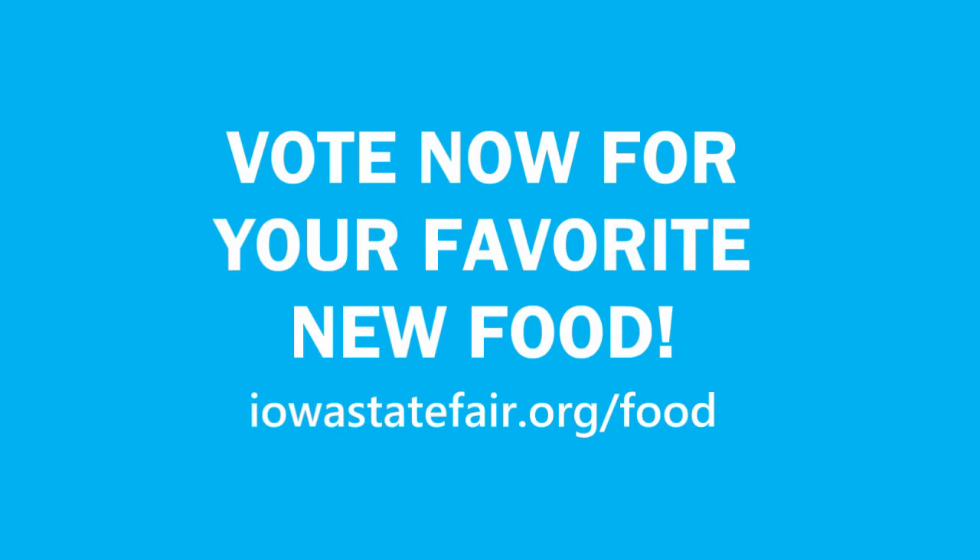How much can you buy it for? Seven dollars. That is a valued price. Seven dollars.